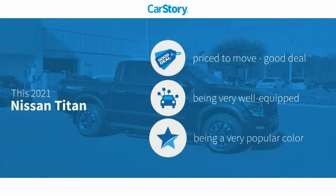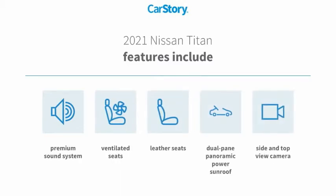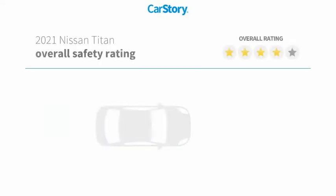Car Story Research indicates this vehicle as being priced below the average market price. Loaded with features, including a premium sound system, leather seats, dual pane panoramic power sunroof, and ventilated seats with these ratings.